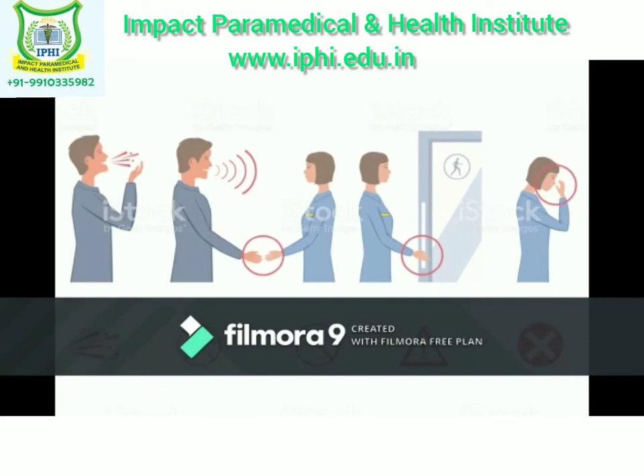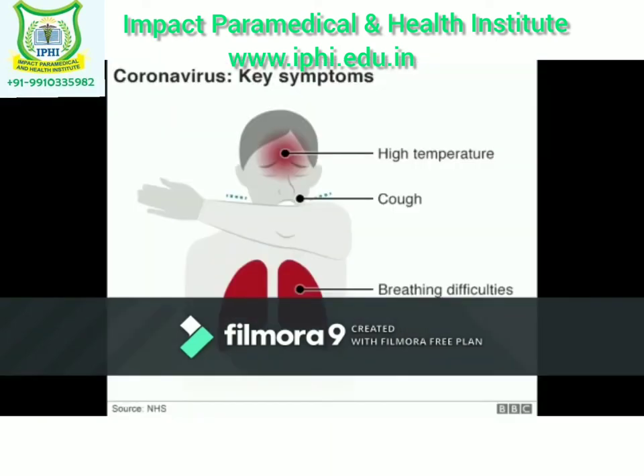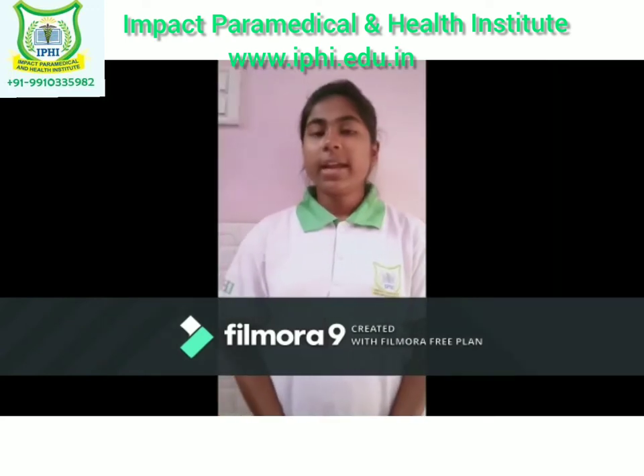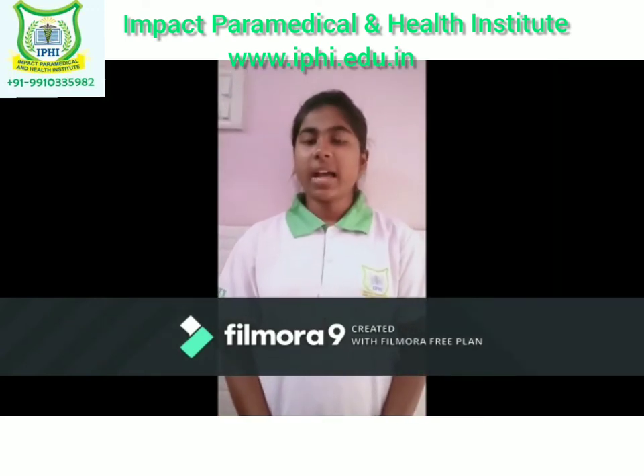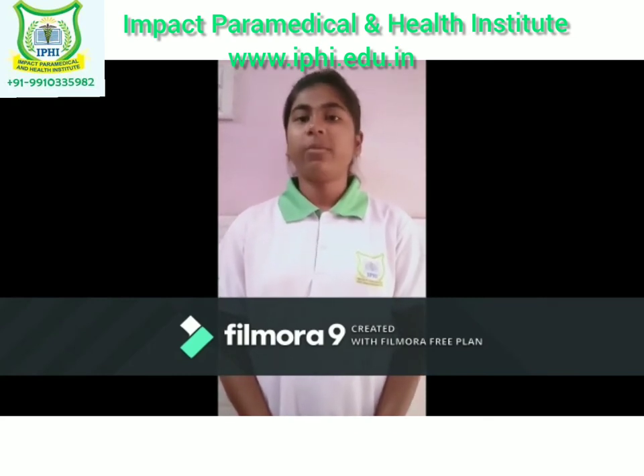4. Touching your mouth, nose, or eyes without washing your hands. The common symptoms are fever, dry cough, tiredness, shortness of breath. It takes 2 to 14 days after exposure for symptoms to develop. Those with weakened immune system may develop more serious symptoms.